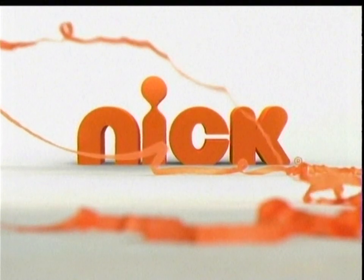Up next, more iCarly on Nick. Saturday, it's iCarly's Spaghetti Taco Night.